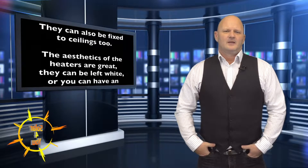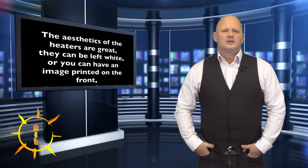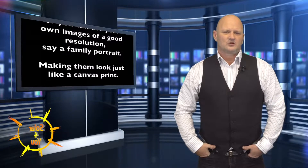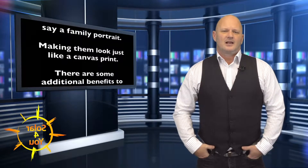The aesthetics of the heaters are great. They can be left white or you can have an image printed on the front. These images can be from stock or you can use an image of your own good quality resolution, say a family portrait, making them look just like a canvas print.